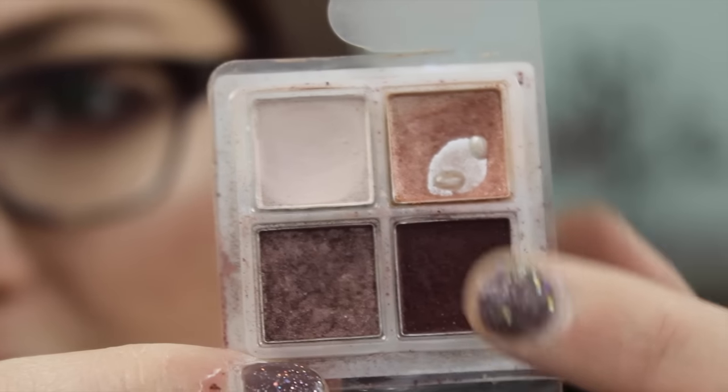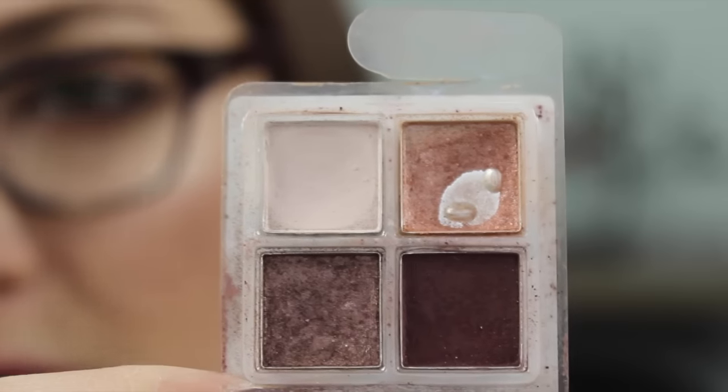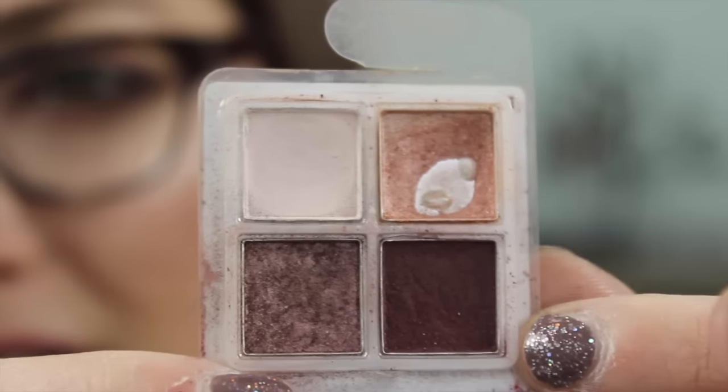I probably won't finish this color or that color — neither are good enough to keep — but once I finish one of them, I'll probably call this quad done since it's not anything special and I have the full size. So that's it for my Pan That Palette 2016 update. I feel like I'm making really good progress: one palette is out of the way, one should be done by the end of the year, and the others have seen really good progress.